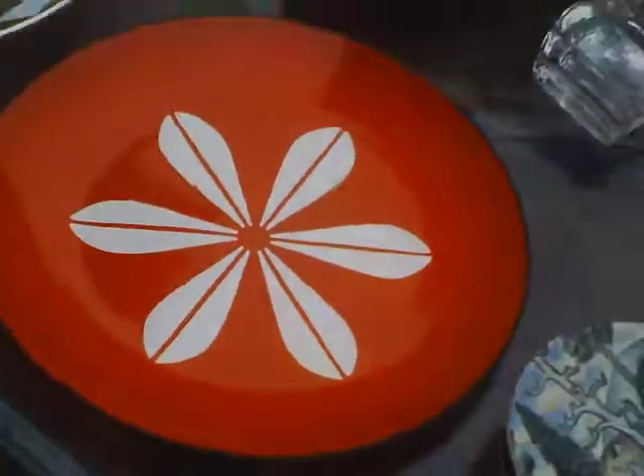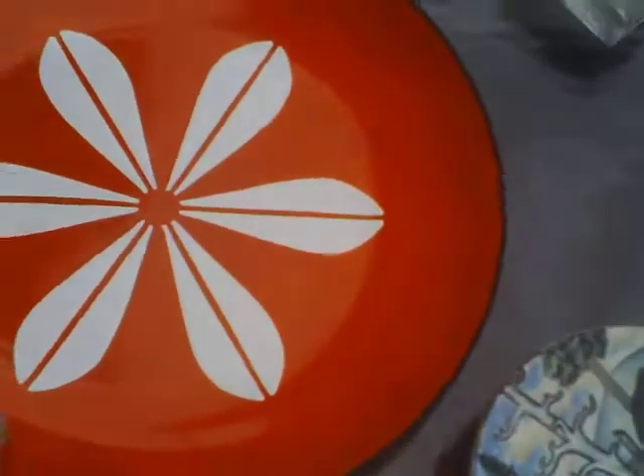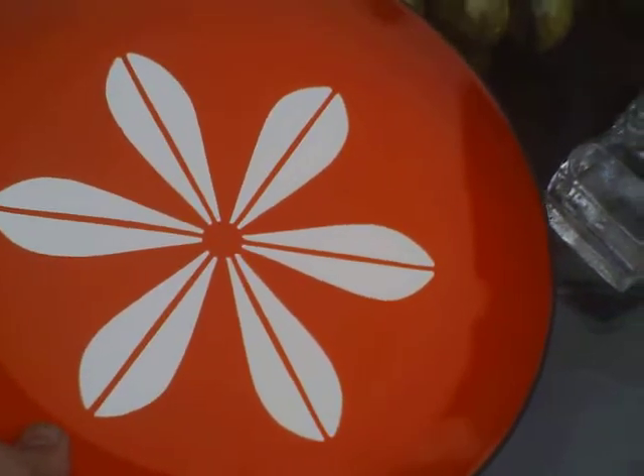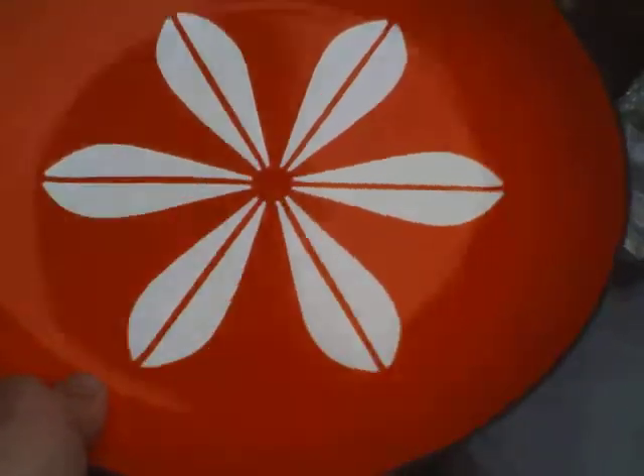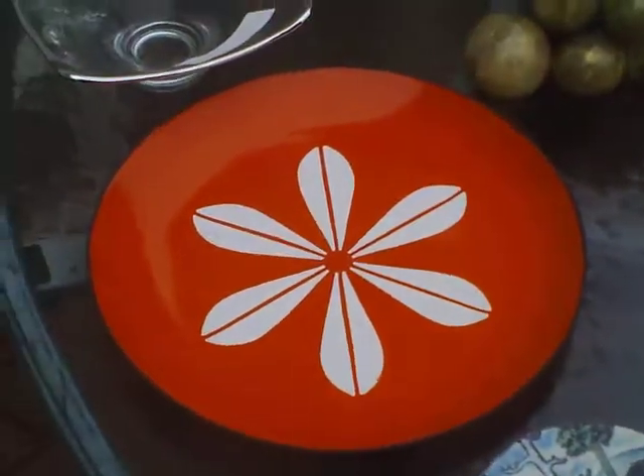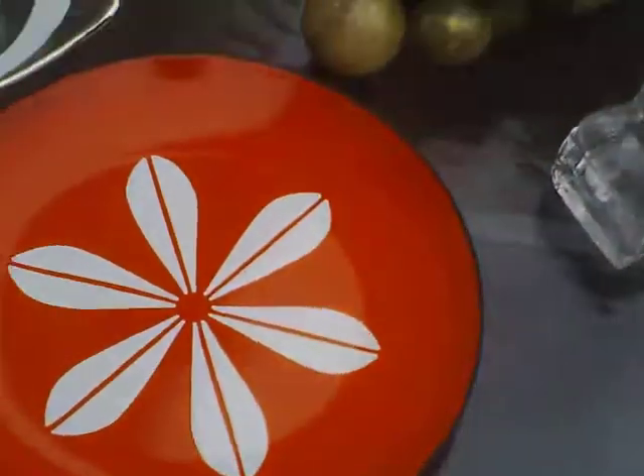I've got this really nice orange enamel flower petal bowl. This is probably from the 60s. Unfortunately it has no marks on the back, but I kind of know what it is — that might be an eBay item. It was only a dollar, so can't go wrong.